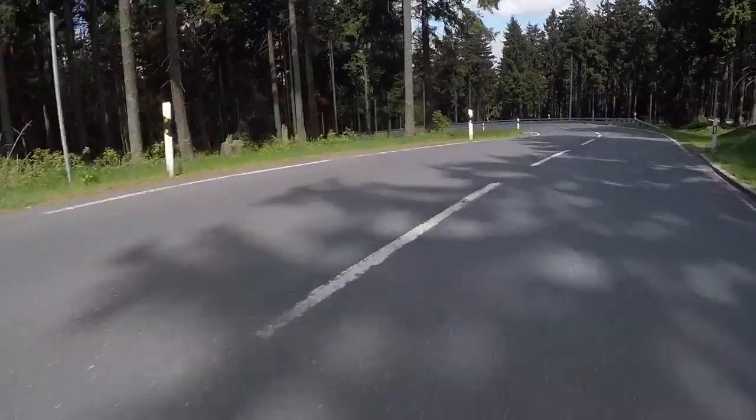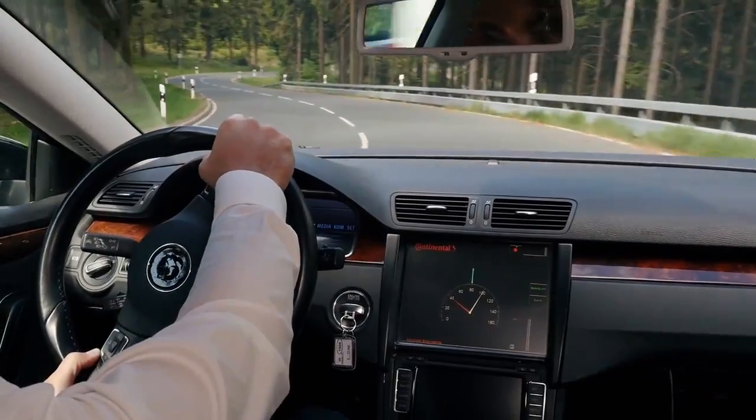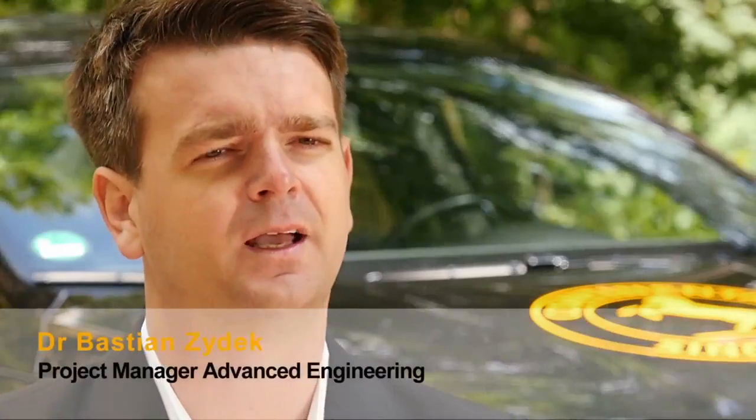We calculate a procedure for the longitudinal control of the vehicle. Thanks to an electronic map, the vehicle knows precisely every bend and the speed limits on any given route, so it also knows in advance the speed at which it can drive there. For the performance of a curve ACC, we need special geometric data from curves themselves, and these data must be stored inside the map.